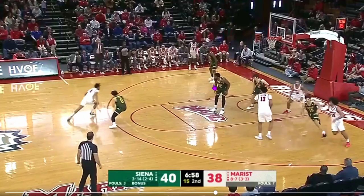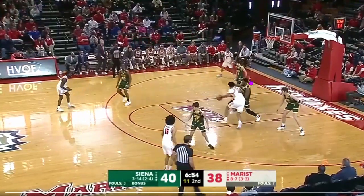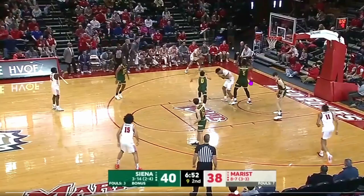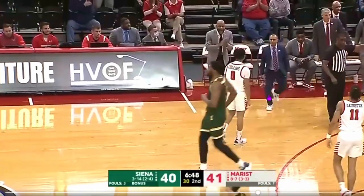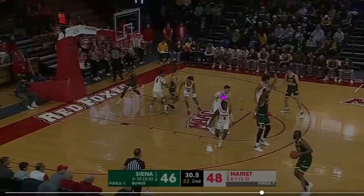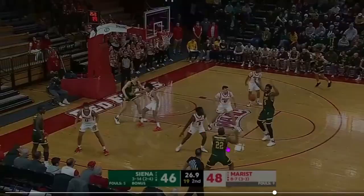He's energetic, gets a couple minutes sparingly here and there. But this game is coming down to the wire. I'm assuming somebody gets in foul trouble at some point, or maybe there's an injury, which is why he's in. The game is 46-48, so Marist has a 2-point lead right now.